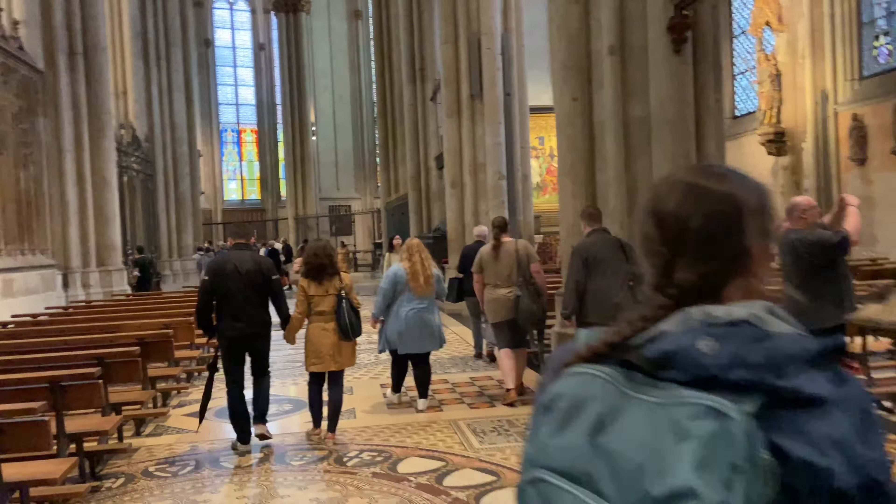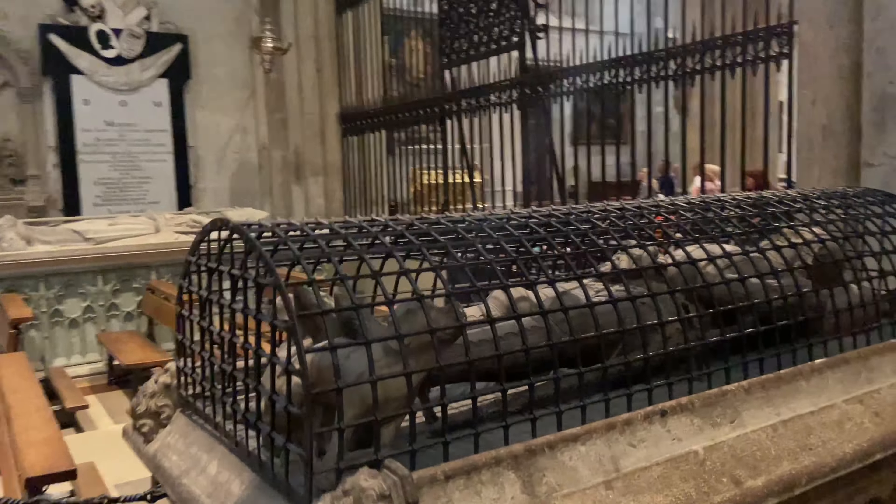This Cologne Cathedral is home to the tombs of 12 archbishops, interred between 976 and 1612 AD.